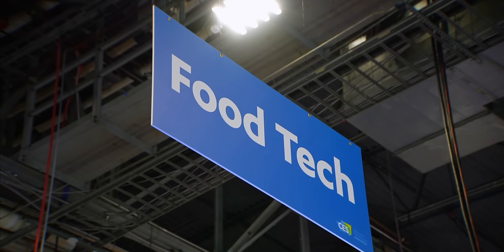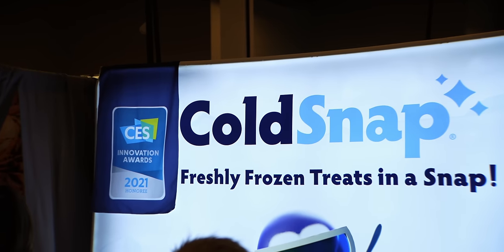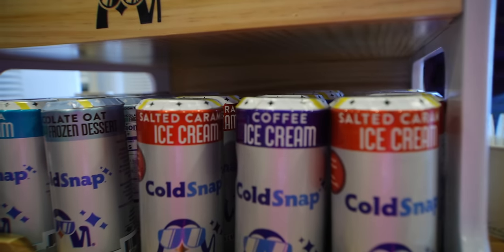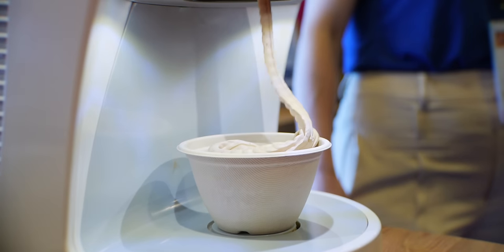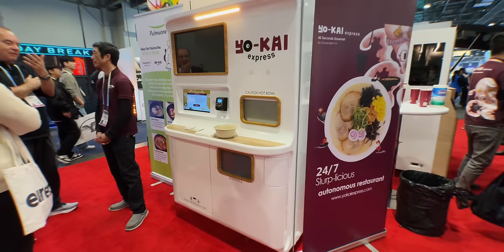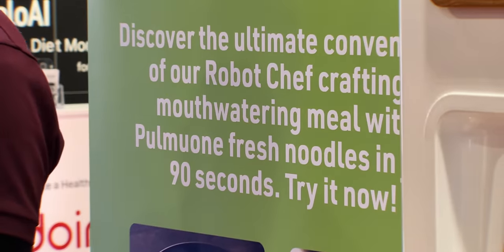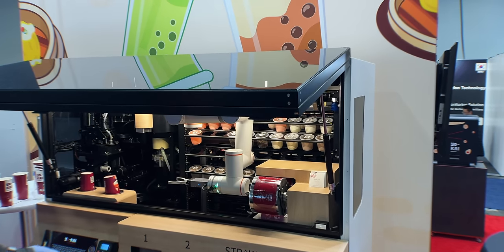Food tech made a huge splash at CES 2024 and I think the star of the show was the ColdSnap. Think of this as a Keurig for instant ice cream — there are canisters of different flavors that you just pour into the top and you get ice cream within a few minutes. Automated machines for food were everywhere at the show, from vending machines that quickly made Korean comfort dishes to instant boba tea machines and more.